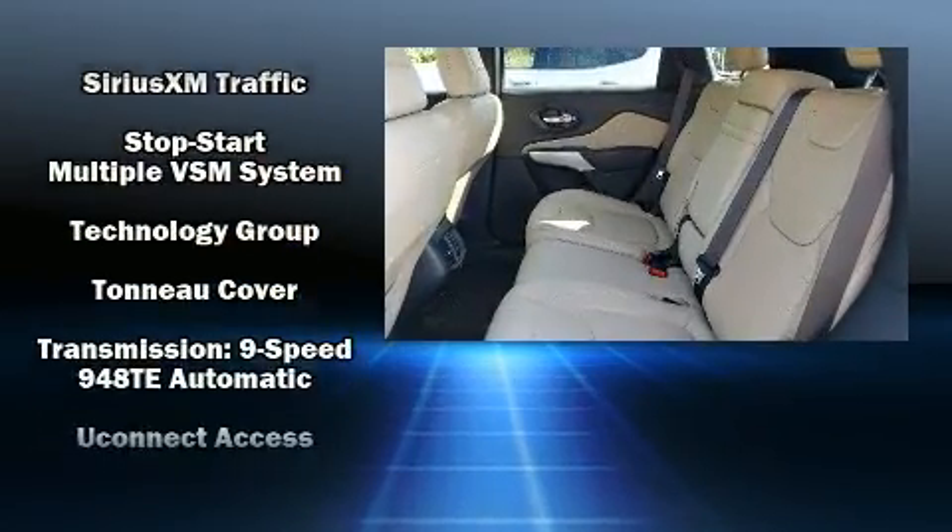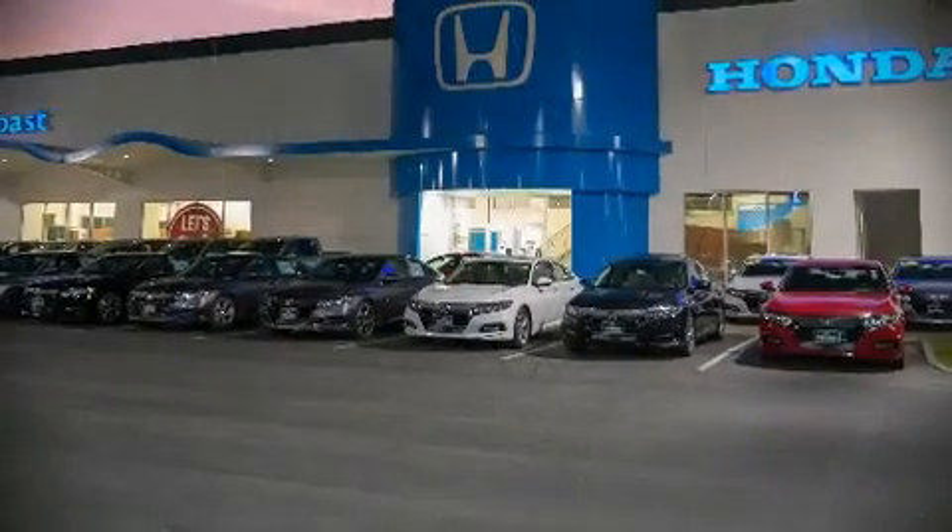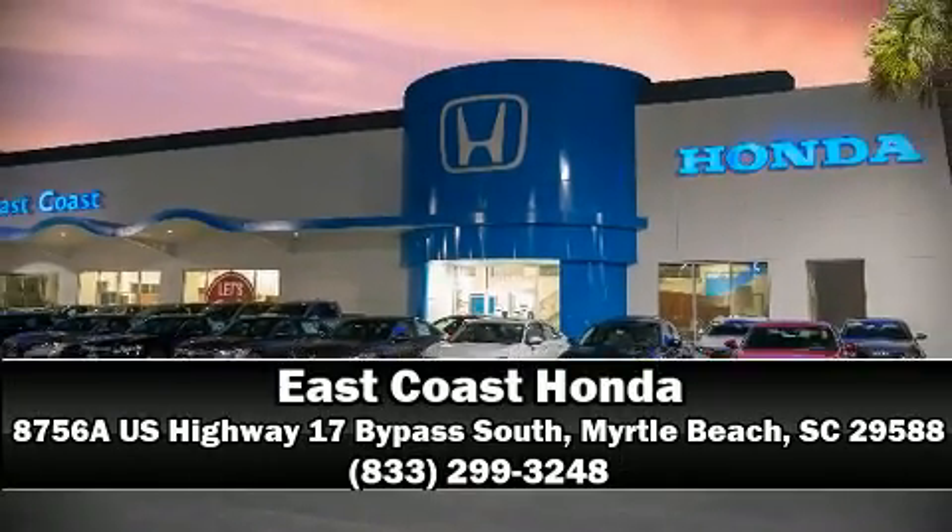supplements the drivetrain. Our knowledgeable sales staff is available to answer any questions that you might have. We are here to help you.